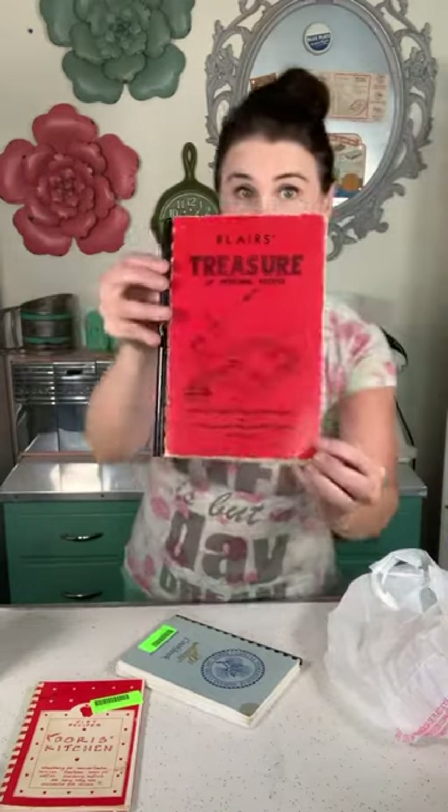More vintage cookbooks — I've got diet recipes from Doris' Kitchen, Blair's Treasure Personal Recipes from Blair's, Virginia, and the North Carolina Federation of Women's Clubs 20th Anniversary Cookbook. I bought this little purse as a gift for my daughter Madison — she doesn't watch my videos, so she won't know until she gets it. She loves Starbucks; I think I'm going to put a Starbucks gift card inside of it.